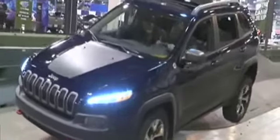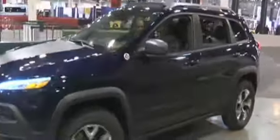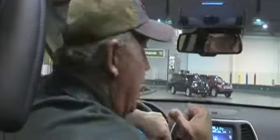This is a front-wheel drive vehicle, by the way. Did you know that? It's not rear-wheel drive with four-wheel drive — it's front-wheel drive. We're in a Jeep Cherokee. This is our new mid-size SUV.